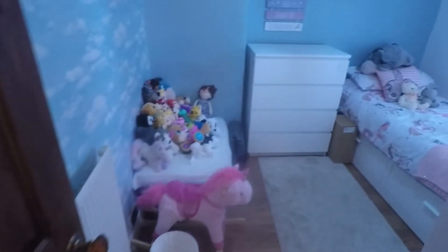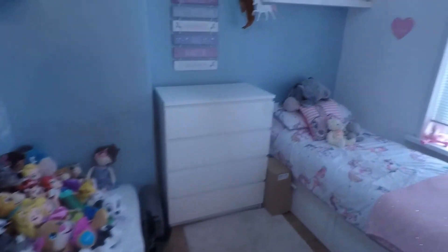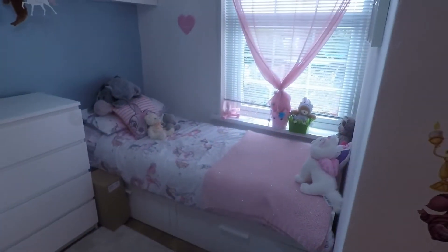At the rear we have bedroom number two — a double room, nicely presented at the moment as a lovely single bedroom, though there is room in here for a double bed.